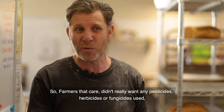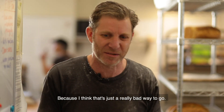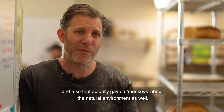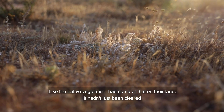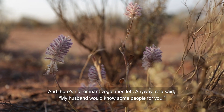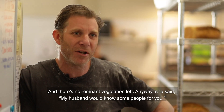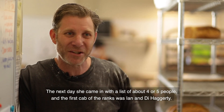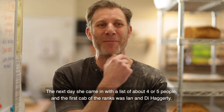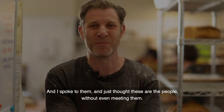Farmers that care didn't really want any pesticides, herbicides, or fungicides used — I think that's just a really bad way to go. And also farmers that care about the natural environment, where the native vegetation still has some presence on their land and hasn't just been cleared with no remnant vegetation left. Then she said her husband would know some people for me. Next day she came in with a list of four or five people, and the first cab off the rank was Ian and Di Hegarty. I spoke to them and I just thought, these are the people — without even meeting them.